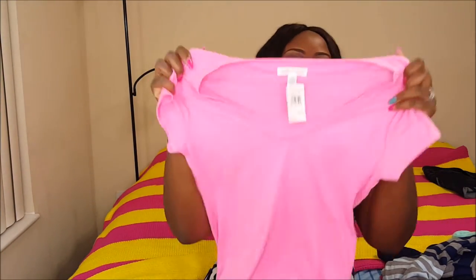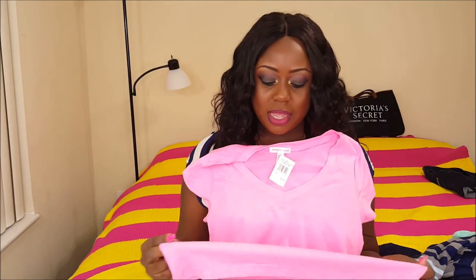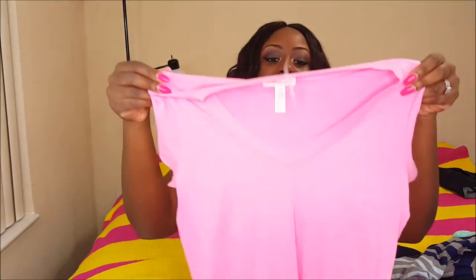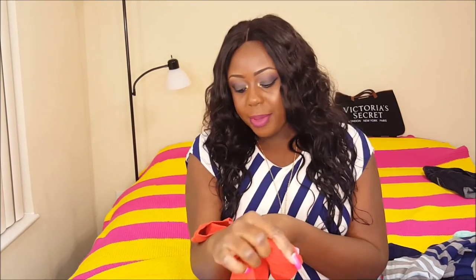Now, two shirts that I got from Body Central, which is basically in my mall. These are two basic shirts — I saw them and thought I don't have anything in these colors, so I needed to get them. It's a very bright pink — pink is my favorite color. The camera may show it a little lighter than it is, but it's a very nice pink shade and it's just a v-neck. I got the same thing in an orange tangerine color. Both were $5.99 a piece — I'm pretty sure I got these on sale.